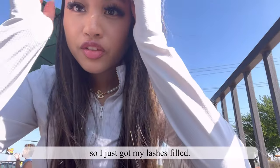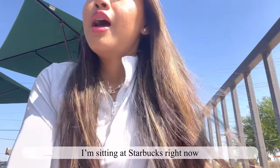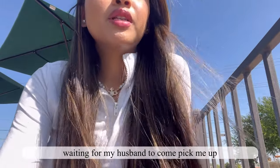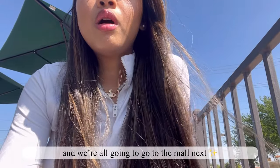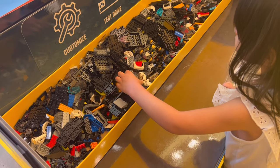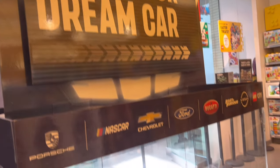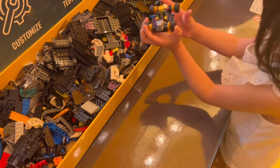Details of the day: I just got my lashes filled — that's what they look like. Absolutely in love. I'm sitting at Starbucks right now waiting for my husband to come pick me up, and we're all going to go to the mall next.